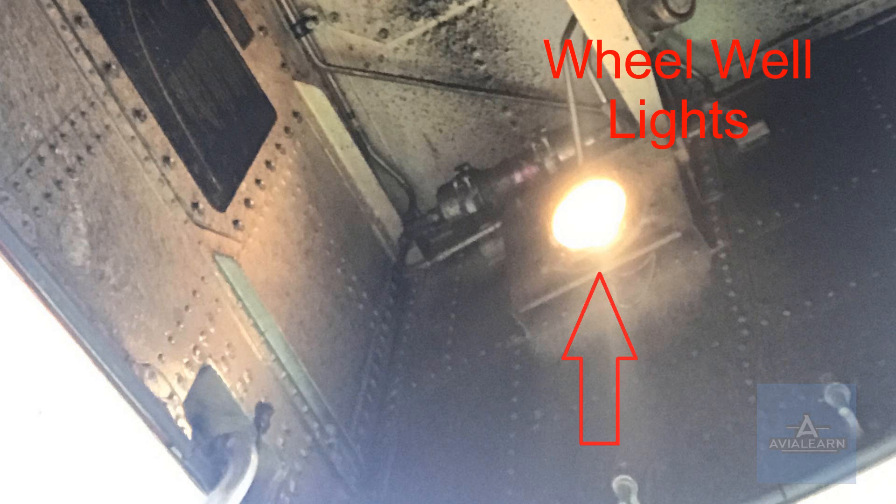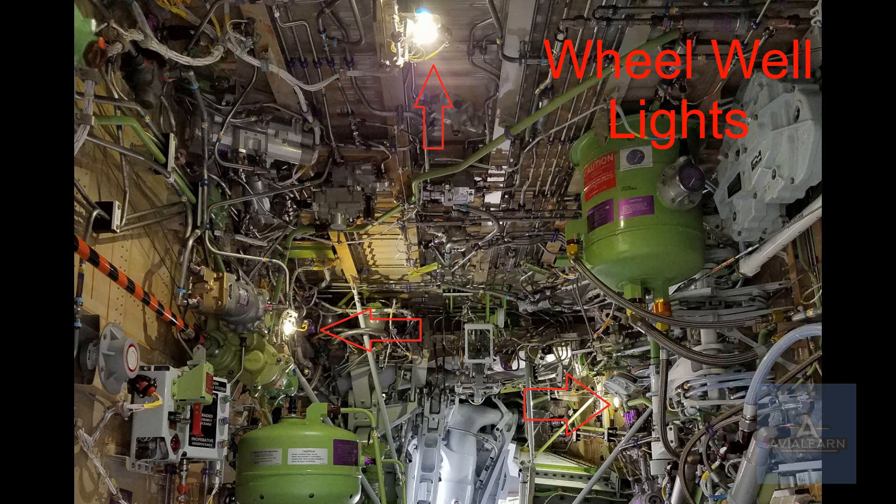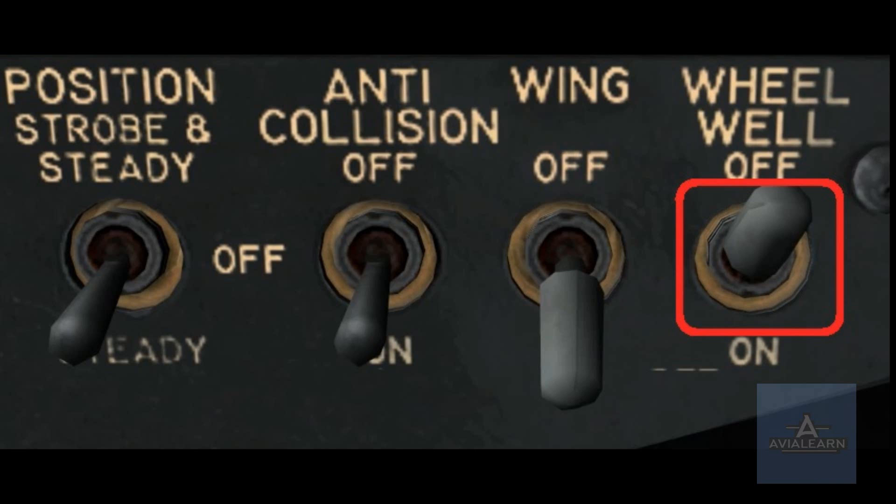The wheel well lights are used to illuminate the nose and main landing gear wheel wells. These lights are useful for inspection in low-light conditions and are located within each wheel well. The nose gear wheel well has a single light, and the main gear wheel well has four lights. The wheel well lights switch on the first officer's side of the forward overhead panel controls all five of these lights. It is a two-position switch: off and on.